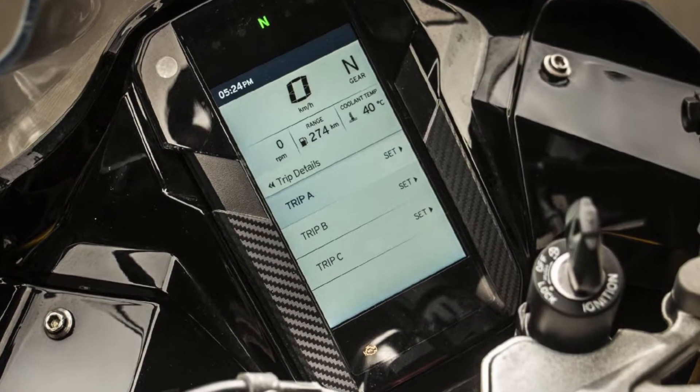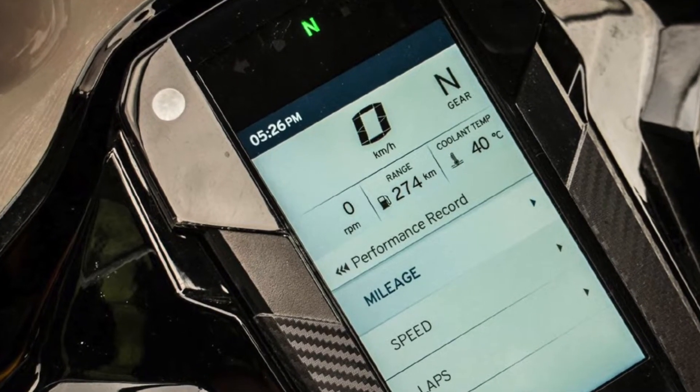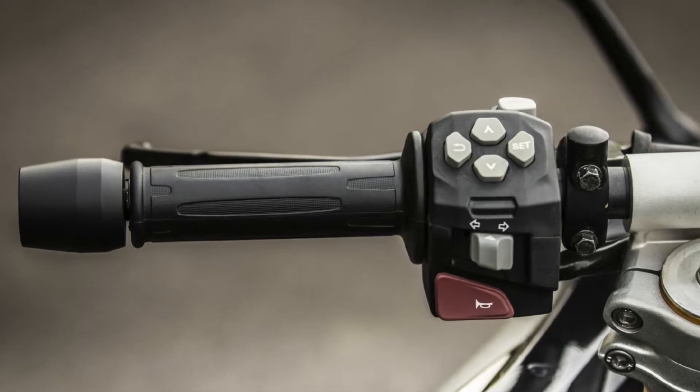The console also shows varying information depending on the selected riding mode and gets a different layout for each mode. For shifting through various menus on the display, TVS has also updated the switchgear of the motorcycle.